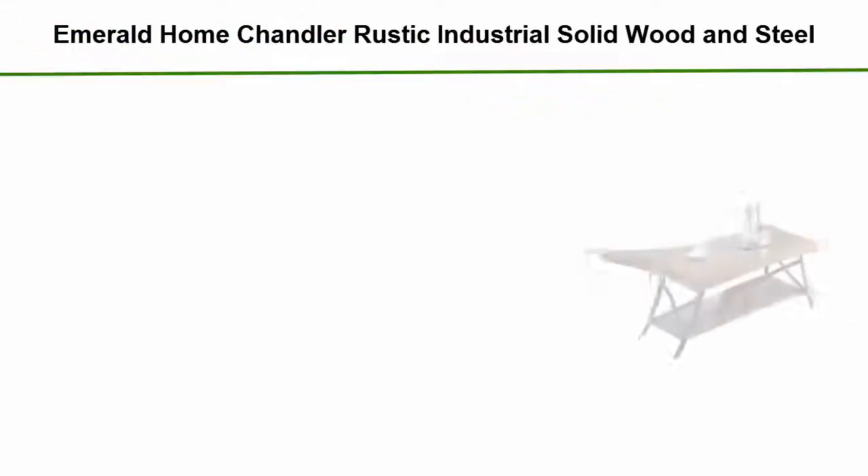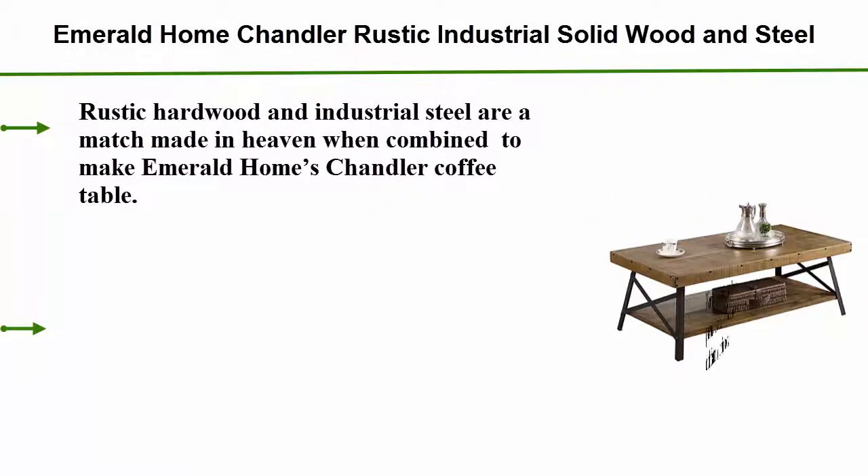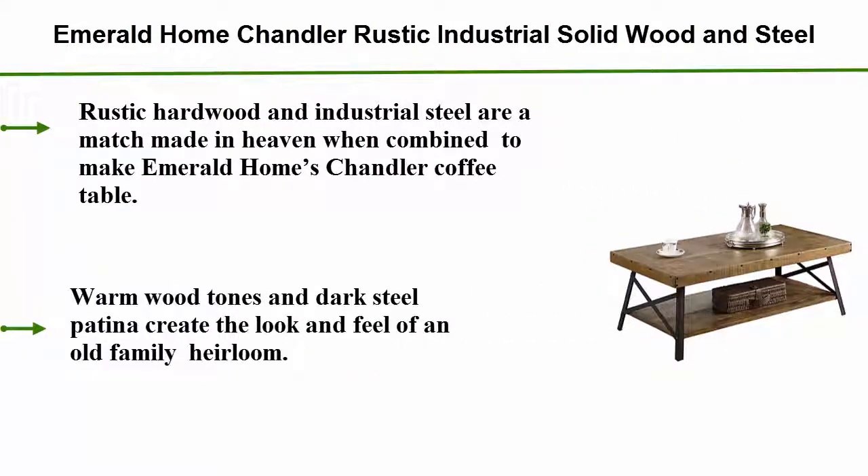Number 4: Emerald Home Chandler rustic industrial solid wood and steel coffee table. Rustic hardwood and industrial steel are a match made in heaven when combined to make Emerald Home's Chandler coffee table. Warm wood tones and dark steel patina create the look and feel of an old family heirloom.